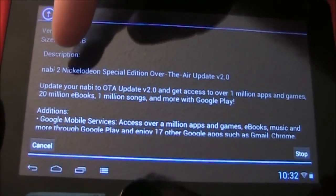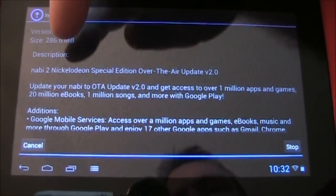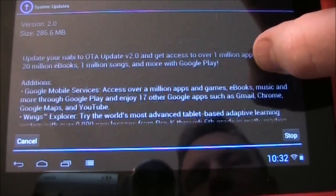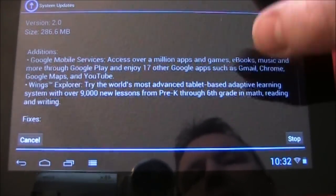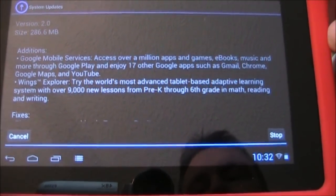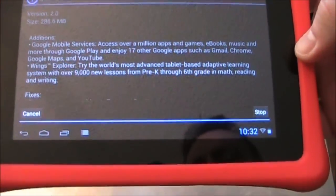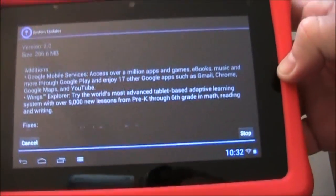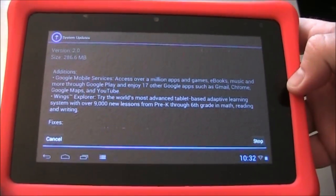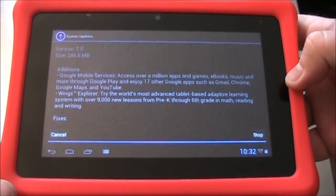You can see here it talks about the Navi 2 Nickelodeon Special Edition over-the-air update, version 2.0. This one adds in the Google Play Store, and it also adds in some other Google services like Google Earth, Gmail, Chrome, Google Maps, and YouTube. This is going to be a pretty good update — it's going to allow you to have more free applications on your Navi, all the same things you can have on your other Android tablets.